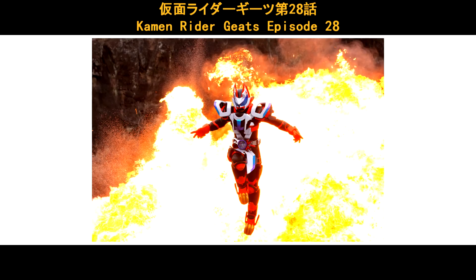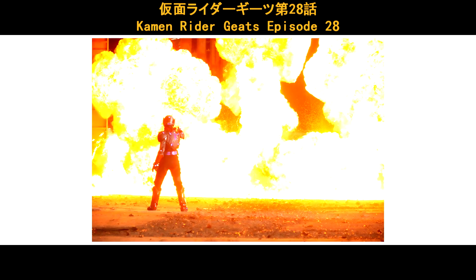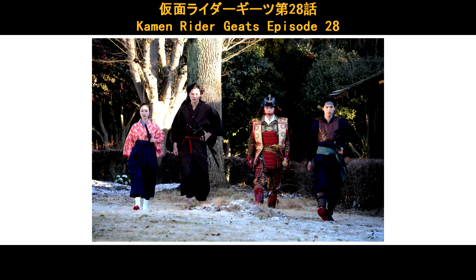For EP-28 next week, here are some scenes so kindly take a look. Okay, here are the quick updates for Kamen Rider Gizu Episode 28. So what do you guys think? Leave your comments below!